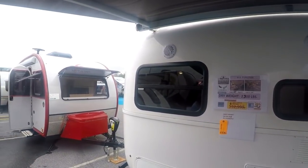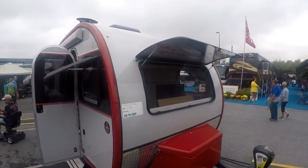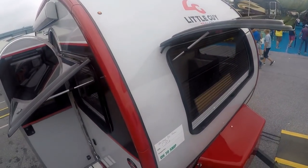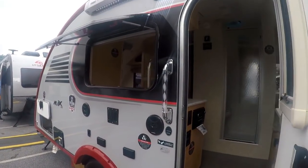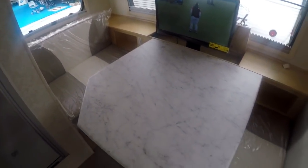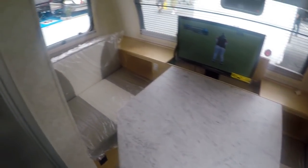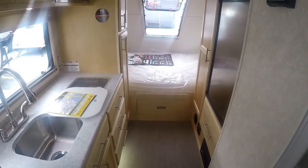And little guy trailers — there they are. They're single-wheeled. Little guy — a little dinette for two, and a shower, and a little sleeping for two in the back. This is nice.